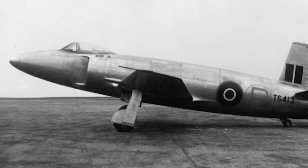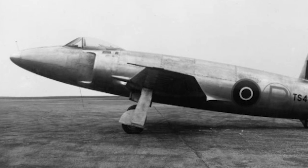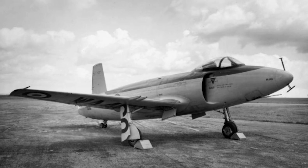The British Supermarine Attacker was a single-seat jet fighter. It was the first jet fighter that served in the Royal Navy's Fleet Air Arm. It had a short service life in the Royal Navy, but went on to serve in the Pakistan Air Force.